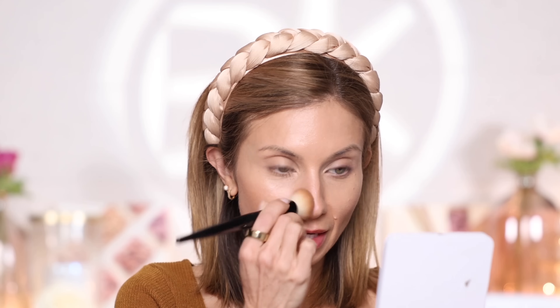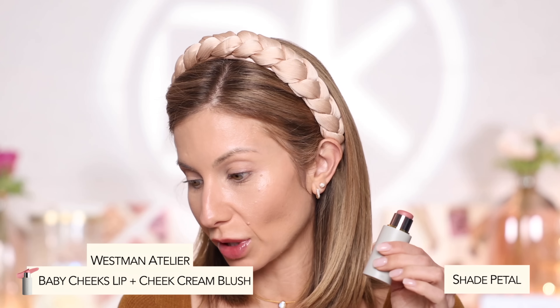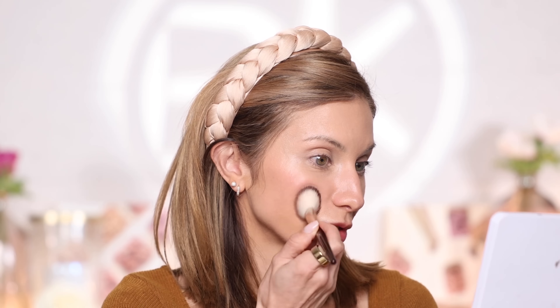For blush, we're going with the Westman Atelier Cream Blush Stick in the shade Petal — a really beautiful blush. I pick up the product with a brush rather than applying the stick directly, which gives more control and doesn't disrupt the foundation underneath. In the winter I like to play up the blush a little for a natural flushed look. Since I tone down the bronzer, I give a little more color in the cheeks, and I'll take a little on the nose too.